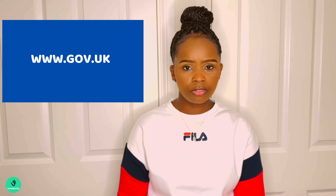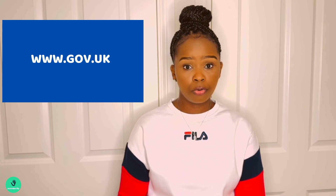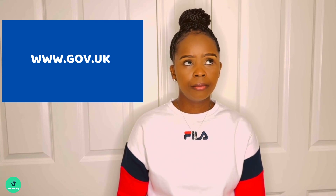This news is available on the www.gov.uk website, where you can access it anytime and get more information. As always, please remember to look after yourself, use protection, practice safe sex, try to stick with one partner, and speak to your healthcare providers if you have any concerns.